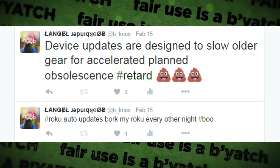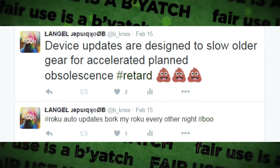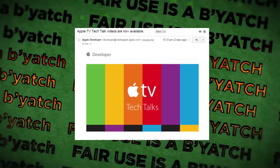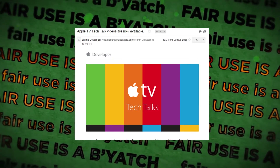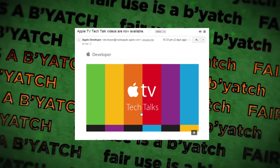Then you gotta watch the dumb logo do its salsa dance. Apple does this too — device updates are designed to slow older gear for accelerated planned obsolescence. Anyway, I do have the developer account and I've always wanted to make a mobile app, so I have the email: Apple TV tech talks.